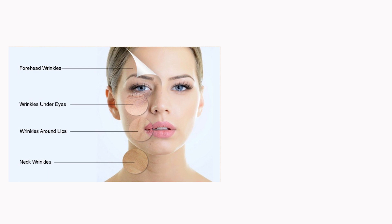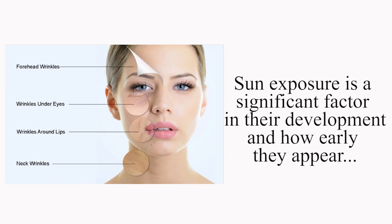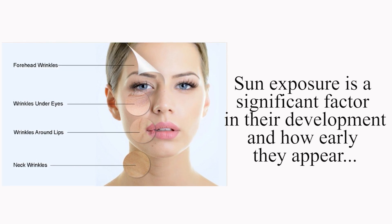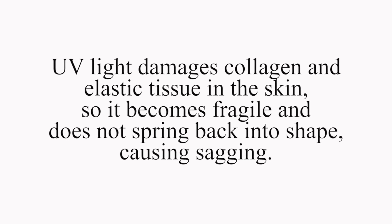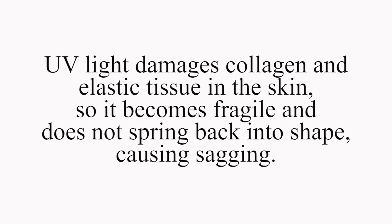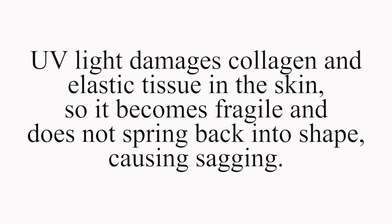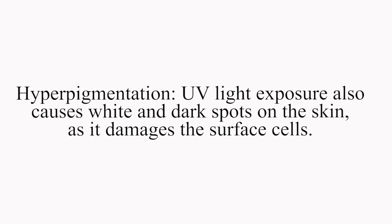Then we have wrinkles — people usually associate wrinkles with aging, but actually sun exposure is a significant factor in their development and how early they appear. UV light damages collagen and elastic tissue in the skin, so it becomes more fragile and does not spring back into shape, causing sagging. We also have hyperpigmentation, and last but certainly not least, skin cancer.